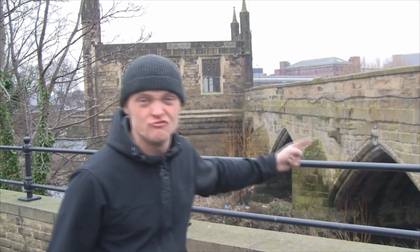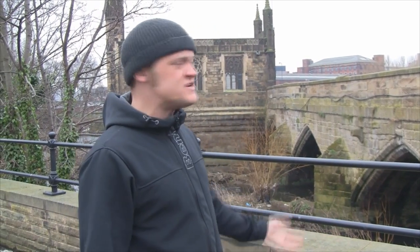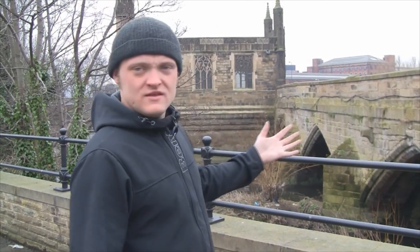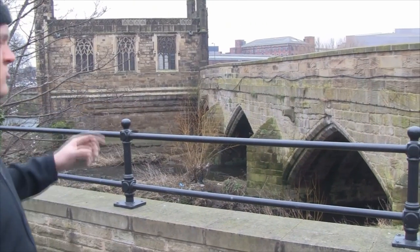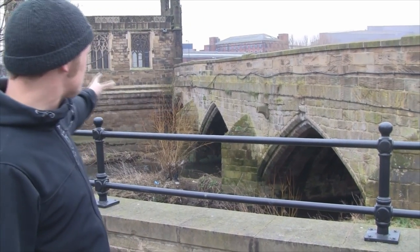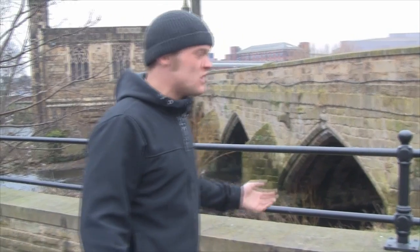This bridge is actually 700 years old. It was built over the River Calder here in Wakefield to replace the old wooden bridge that existed before it. You can obviously see how old this bridge is — look at them arches, look at the medieval-ness about them arches. Look at them buttresses. It's 700 years old and it's still here doing its job.